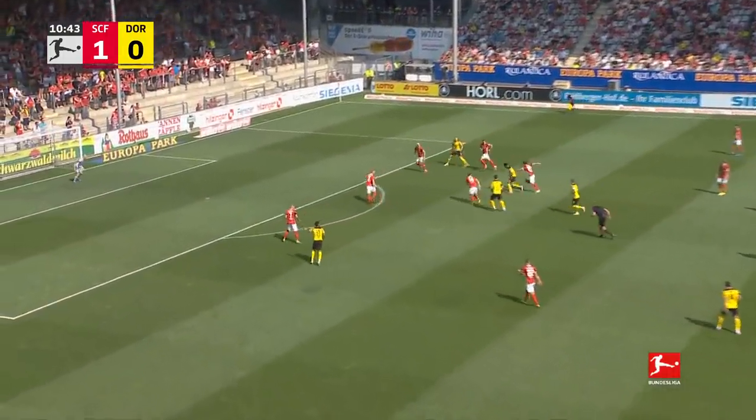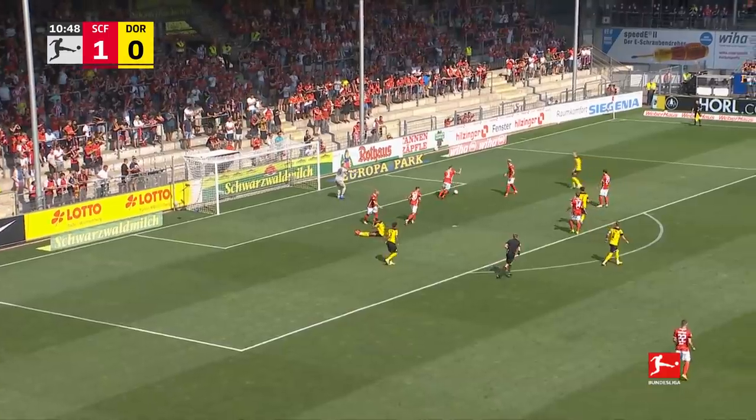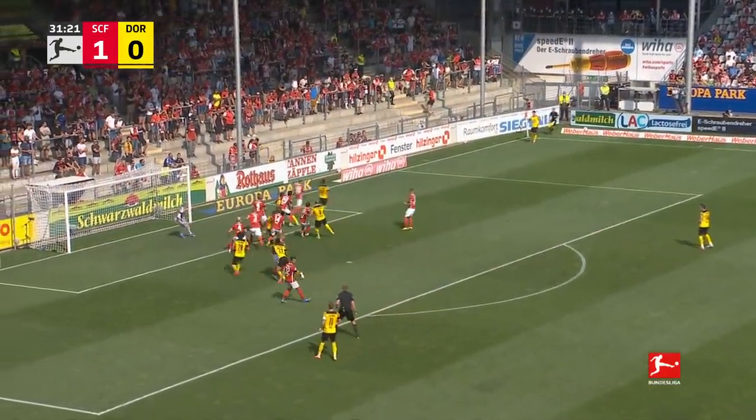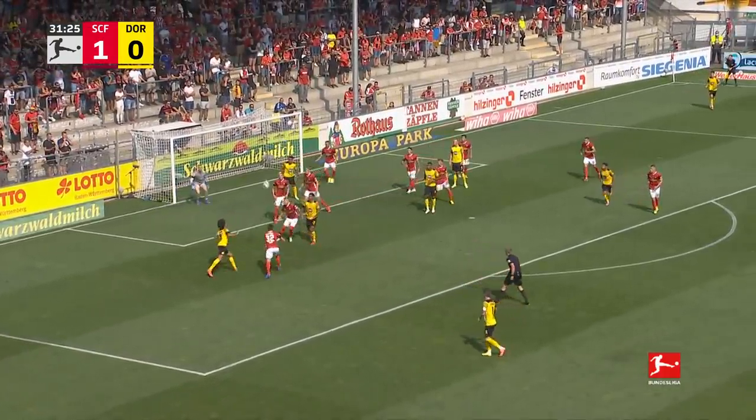Dahoud wins it back. This is Jude Bellingham — Jude Bellingham on and into the area. It's still Jude Bellingham! It's Reyna with the corner, deep towards Jude Bellingham, off the post and away by Leinhardt.